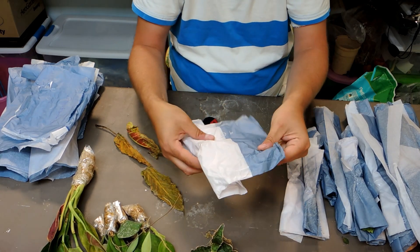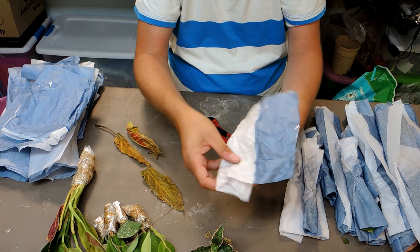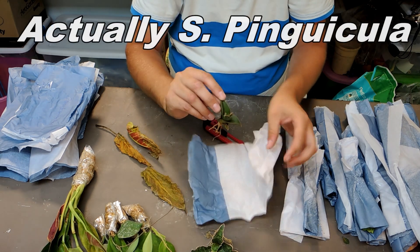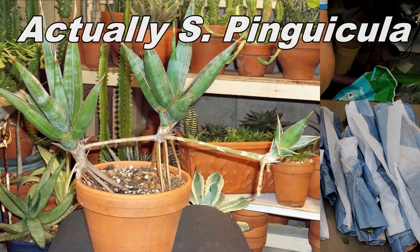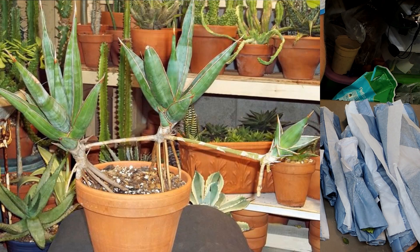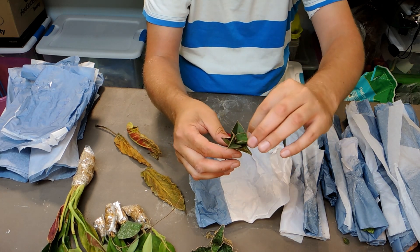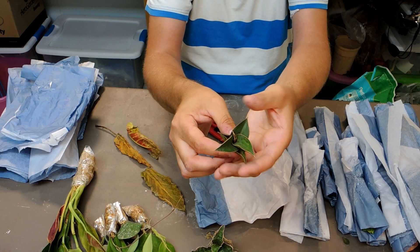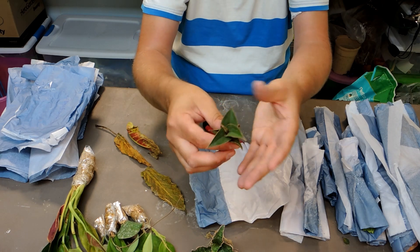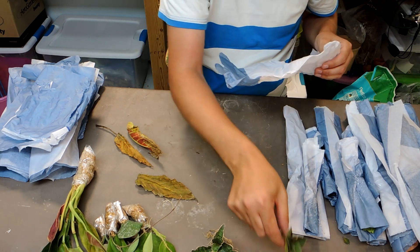This one is a Sansevieria kirkii copper. It doesn't seem to show much copper color at the moment — maybe it needs some sun stress. The kirkii resembles an elongated Samurai but is supposed to have more of a brownish tinge. Maybe when it gets a little light stress that color will come out. Super excited about growing these Sansevierias.